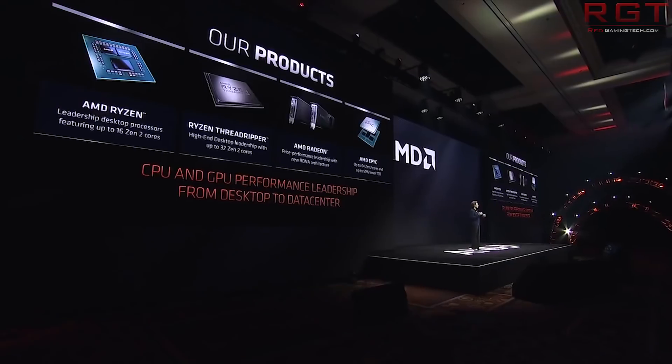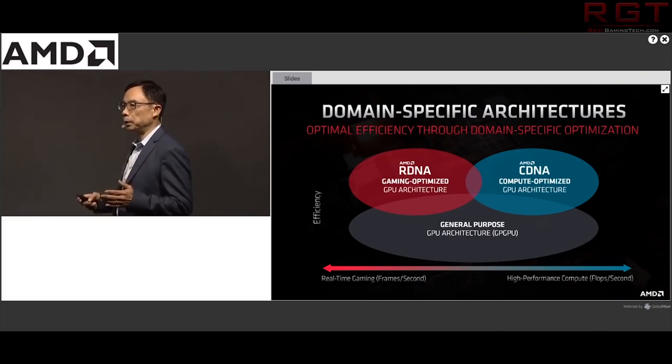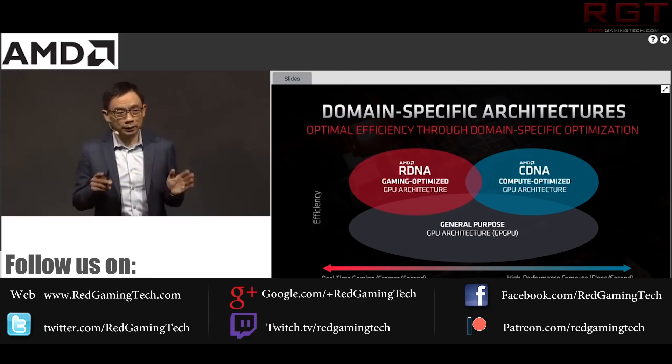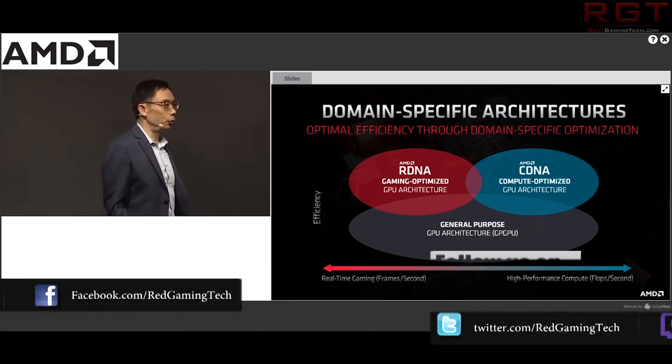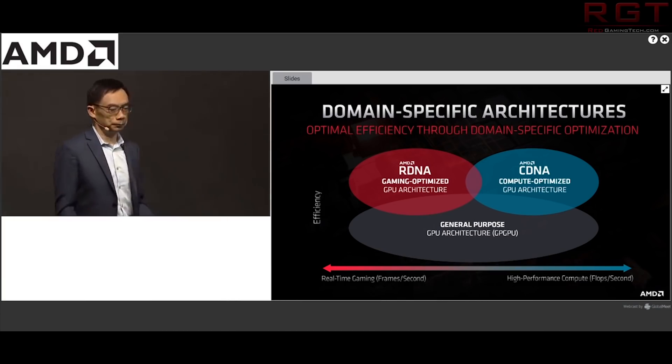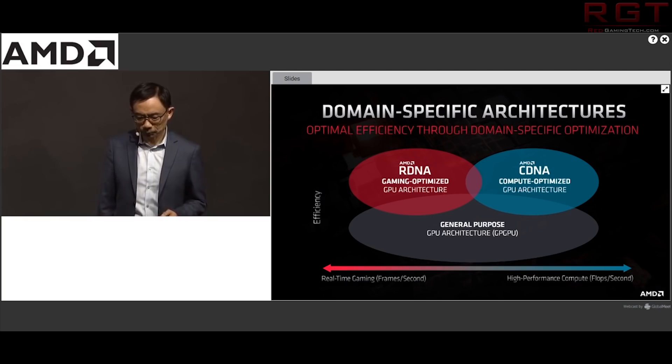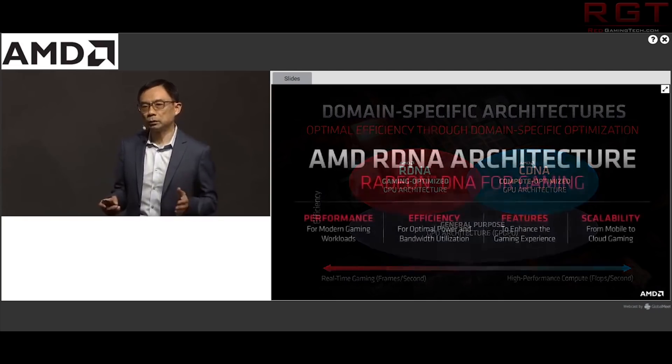I'm going to start things out with Sienna Cichlid, perhaps better known as Big Navi, Navi 21, RDNA 2, RX 6000 — I think you get the point. We actually have several updates for this GPU thanks to several patch notes as well as a slide, assuming it's genuine, that has popped up on the internet.